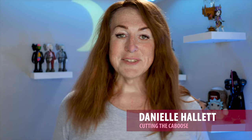Hey, welcome to another Cutting the Caboose. In this one I'm going to be talking about online scams and the top five tips on how you can avoid them.